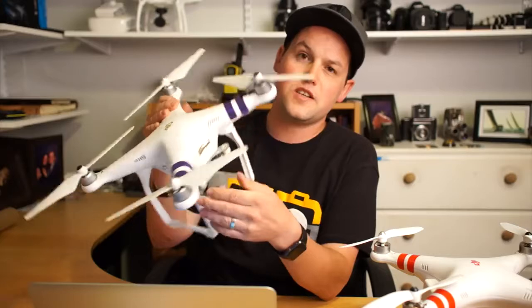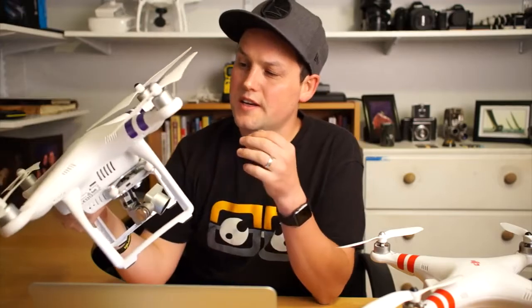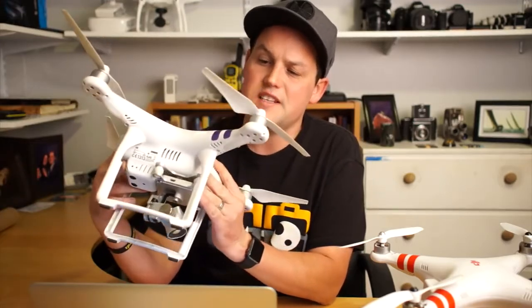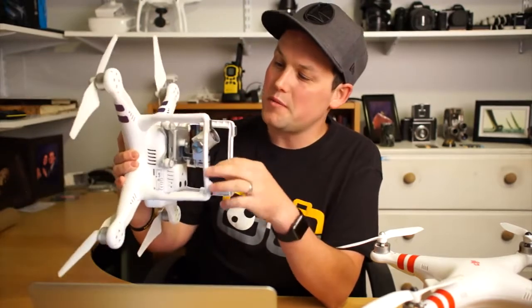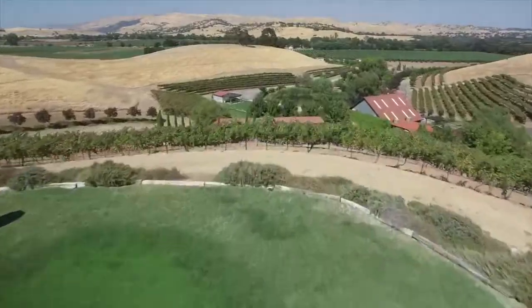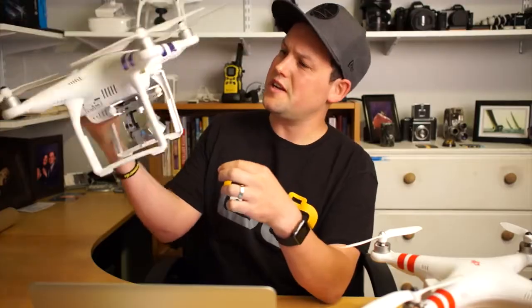This is the Phantom 3 Pro — built-in gimbal, awesome camera, shot 4K. The problem is it's heavy and hard to carry. I'm first and foremost a photographer, so I always carry camera gear and always wanted to bring the drone, but never had a great bag for it. This thing ended up crashing on me a couple months ago — just flying it in the middle of the sky and it literally fell out of thin air, bent the gimbal, and busted off the side of the landing gear.